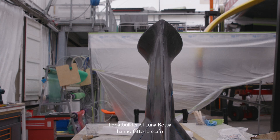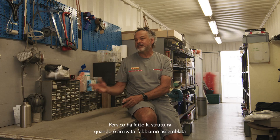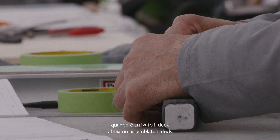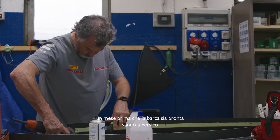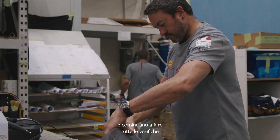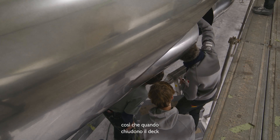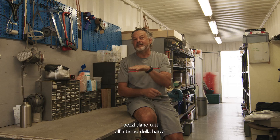All the boat builders for Luna Rossa made the hull. When the structure arrives — the structure made by Persico — we start to assemble all the structure. When the deck arrives, you glue the deck. It's a precision job. Normally the electronics and hydraulics, about one month before finishing the boat, go to Persico and start to check — start to assemble, put the wires, the hydraulic hoses and the hydraulics. Many pieces, when they close the deck, all the cables and hoses are inside the boat before.